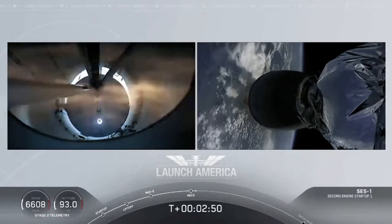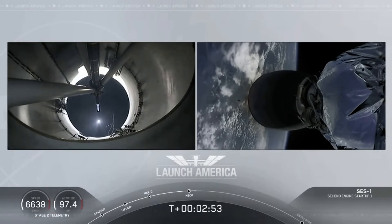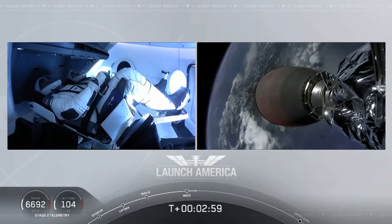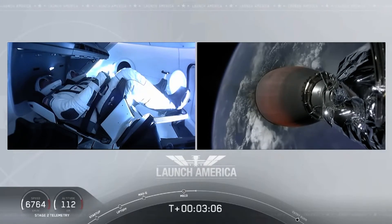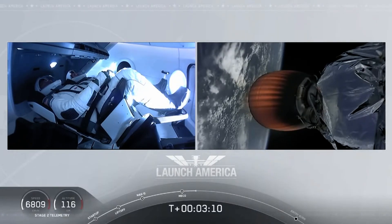MVAC ignition. All right, we have stage separation confirmed. The first stage beginning its flight back. The second stage, powered by that single Merlin 1D vacuum engine, has ignited and is now carrying Bob and Doug into orbit. So they're going to continue on.